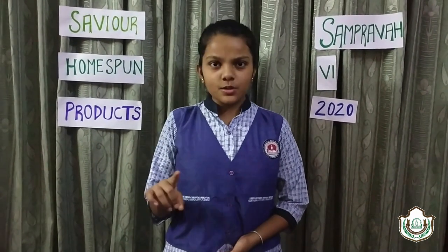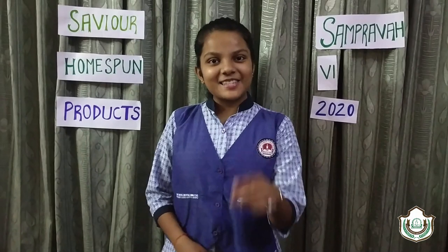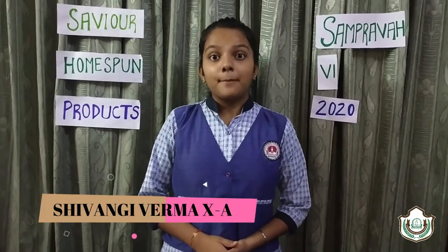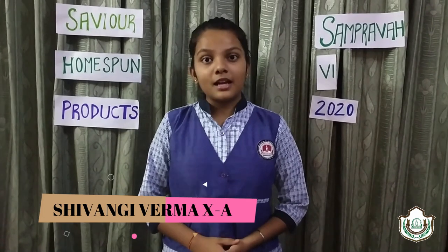I would like to start my words by saying: when life puts you in a tough situation, don't say 'why me?' — instead say 'try me.' A very good morning to all the viewers. Myself Shivangi Barma from Class 10th A, feeling privileged to represent Little Flowers Public Senior Secondary School through the model on the topic, Save Your Homespun Products, under the main theme of Explore and Create.